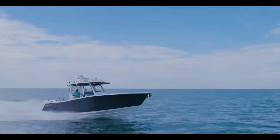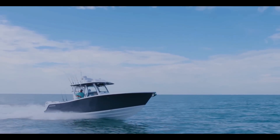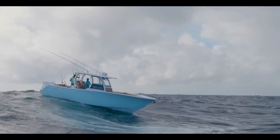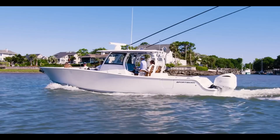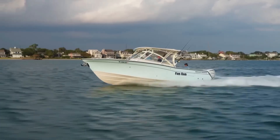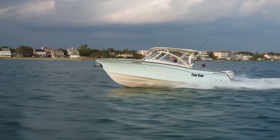But here's the twist: most owners don't really know why their boat planes the way it does. They just throttle up and hope for the best. And if you've ever wondered why your boat sometimes feels light and fast, and other times sluggish and stubborn, hit subscribe and tap the bell — we're about to decode the physics behind that feeling.